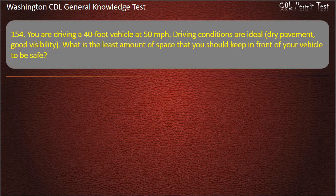Question 154. You are driving a 40-foot vehicle at 50 mph. Driving conditions are ideal — dry pavement, good visibility. What is the least amount of space that you should keep in front of your vehicle to be safe? 4 seconds; 3 seconds; 5 seconds. Answer: 5 seconds.